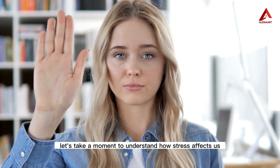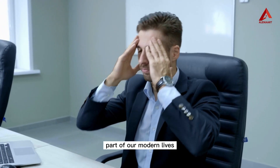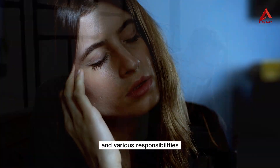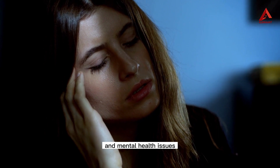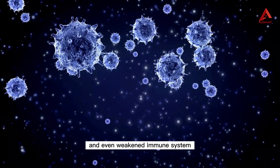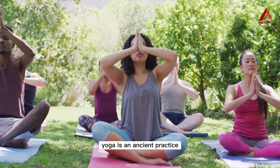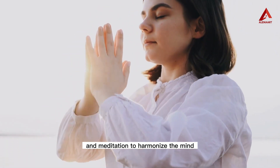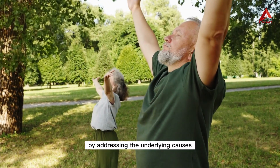Before we delve into specific yoga techniques, let's take a moment to understand how stress affects us. Stress has become an unfortunate part of our modern lives, with demands from work, relationships, and various responsibilities. When stress becomes chronic, it can lead to a range of physical and mental health issues such as anxiety, insomnia, muscle tension, and even a weakened immune system. That's where yoga comes in — an ancient practice that combines physical postures, breath control, and meditation to harmonize the mind, body, and spirit.